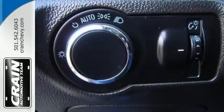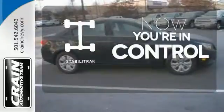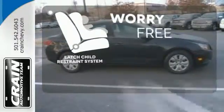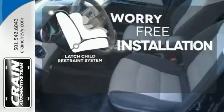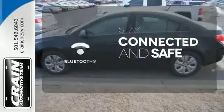Feel safe and secure with anti-lock brakes and multiple airbags. StabiliTrak helps you stay in control. The LATCH restraint system makes it easy to safely install your child seat every time. Bluetooth wireless technology keeps you in command and in touch.